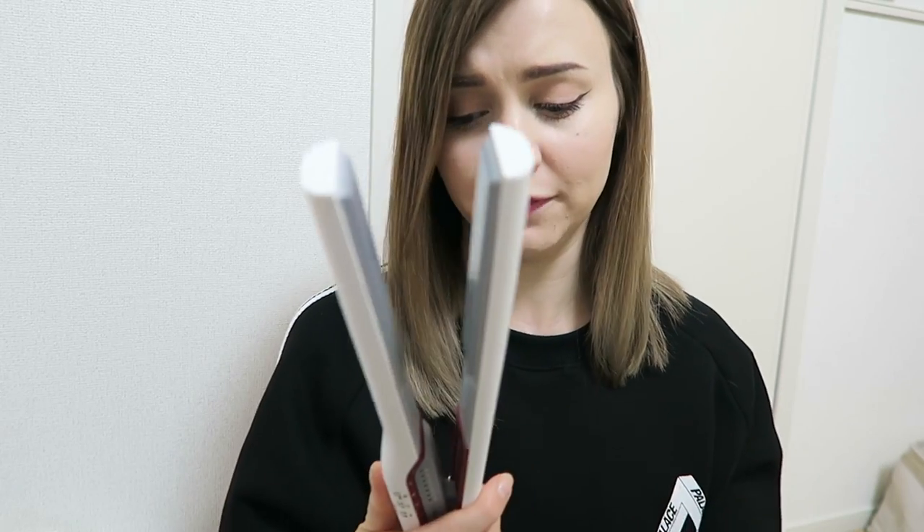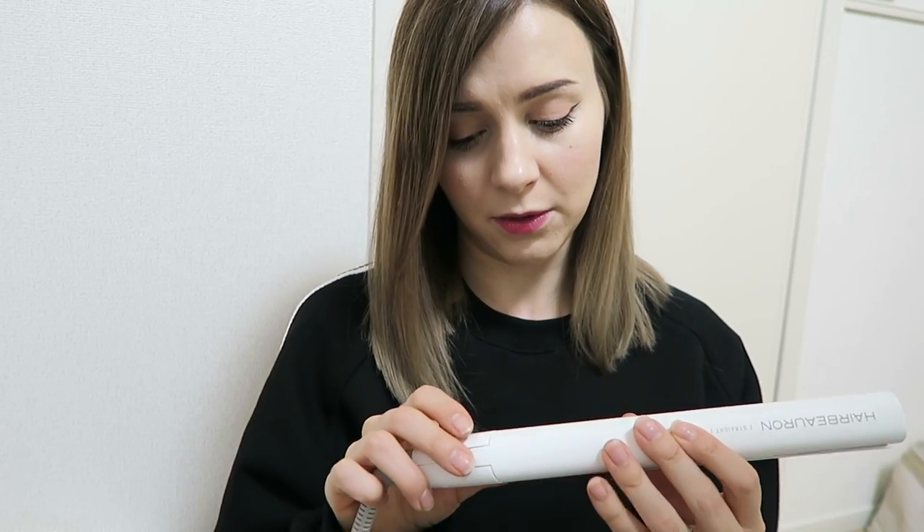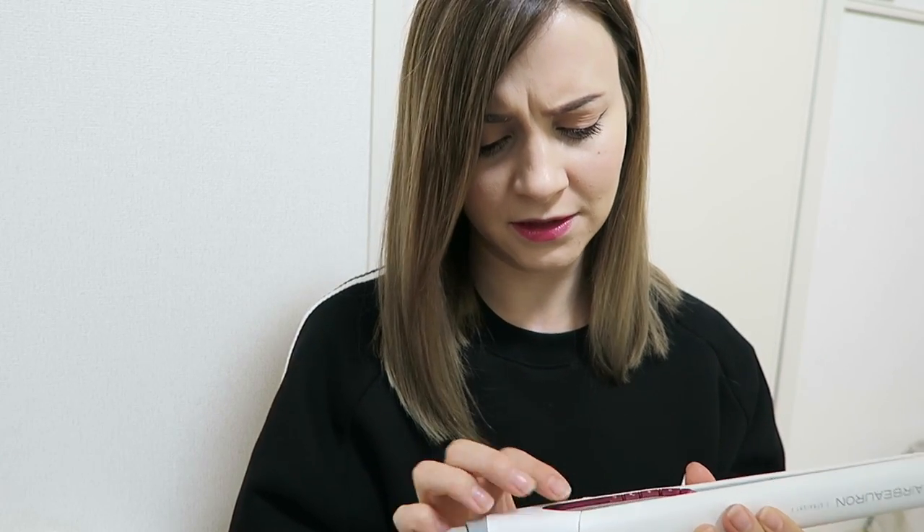A couple people asked for the link for my new straightener. I'm not sure if they sell it online, but I will try and look for it because it's a Japanese company - it might be kind of hard to get overseas. It was purchased for me in a salon.